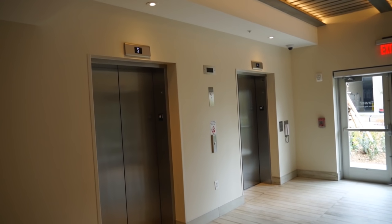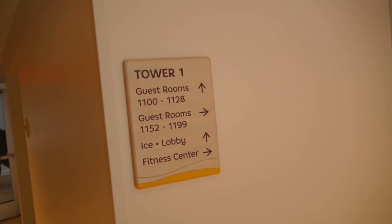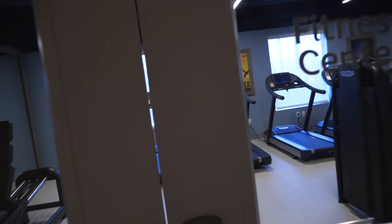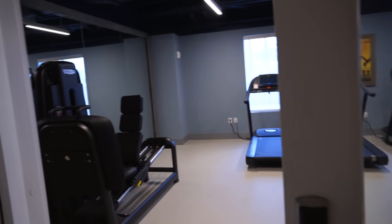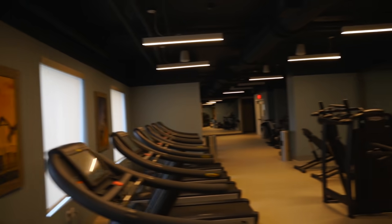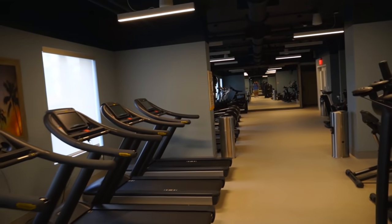Now that we're back from the rooms, we're back down on the first floor at the same elevators. We're heading down this hallway to check out the fitness center and the multi-purpose room. This is nice because if you're on the treadmill, you're looking out over the pool area. Lots and lots of weights, lots of treadmills, ellipticals in the back — this is a very large fitness center. I did not expect it to be this big.